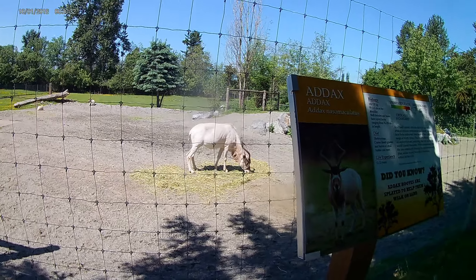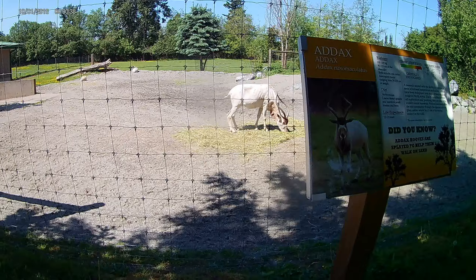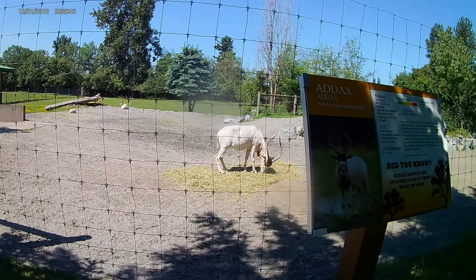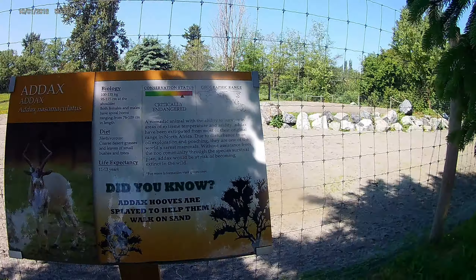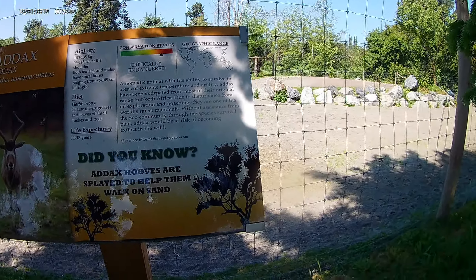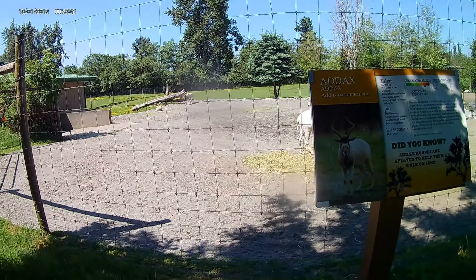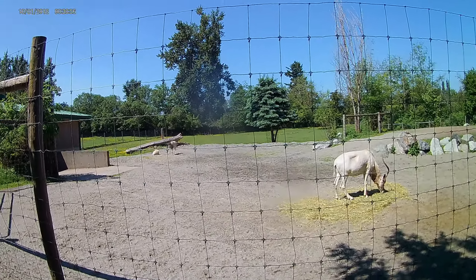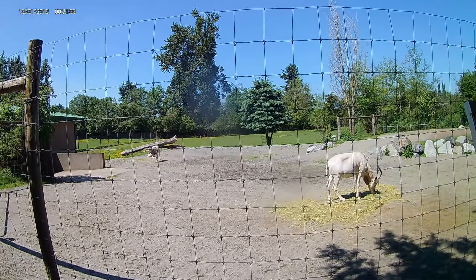Oh, this is an addax. They are originally from North Africa, but they are extremely endangered due to oil exploration and poaching. Oh, there's another one. He only has one horn — what happened, do you think? He's coming to say hello.